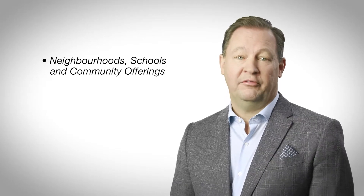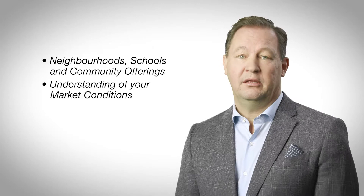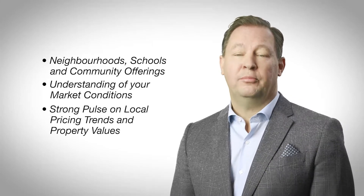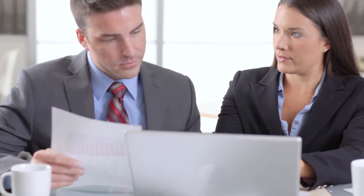As local experts, we have extensive knowledge of neighborhoods, schools, and community offerings, an understanding of market conditions in your community, and a strong pulse on local pricing trends and property values. We analyze your home against comparables in your neighborhood to determine true market value and the optimum selling price for your home.